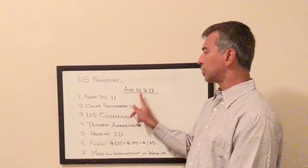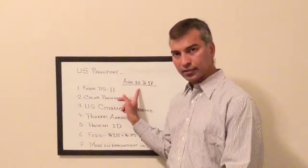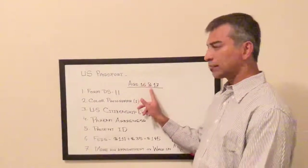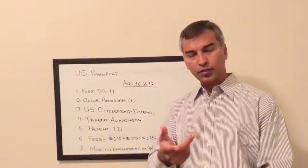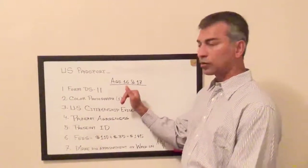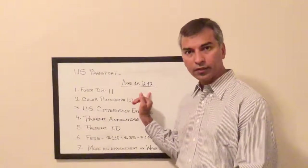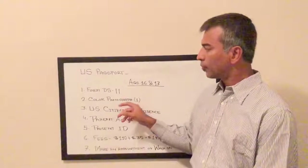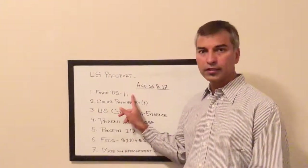This video is for minors between the ages of 16 and 17. The first thing you need is Form DS-11.